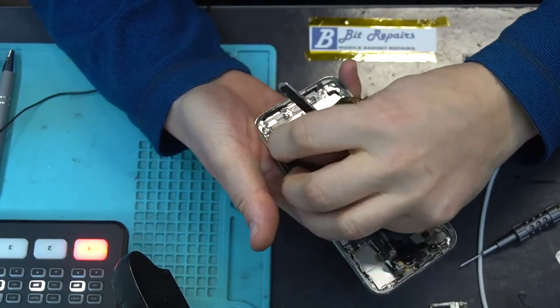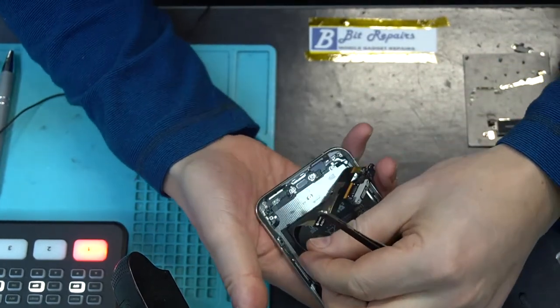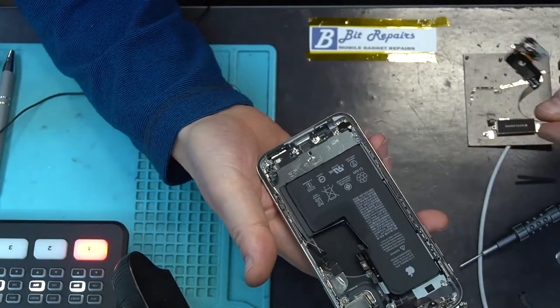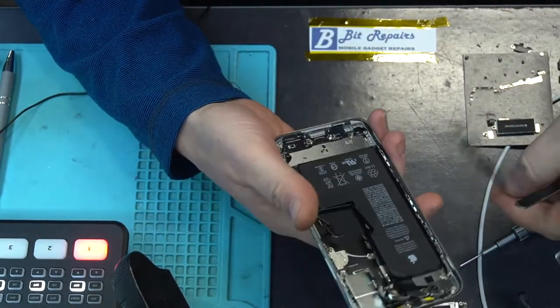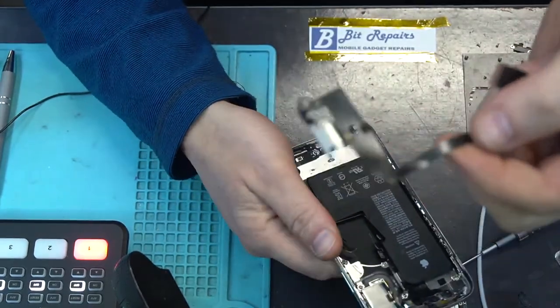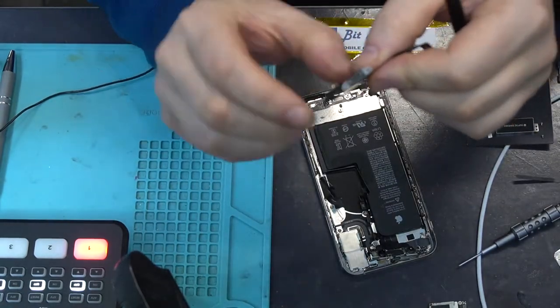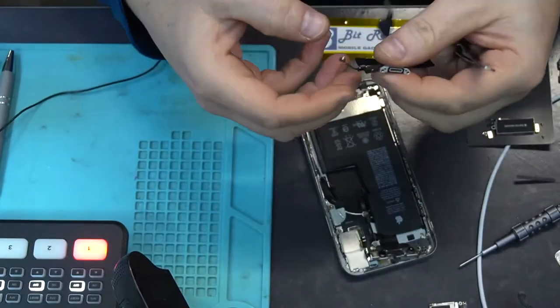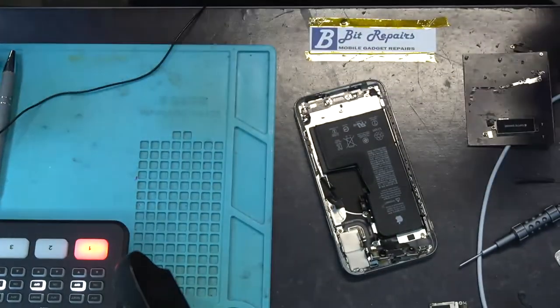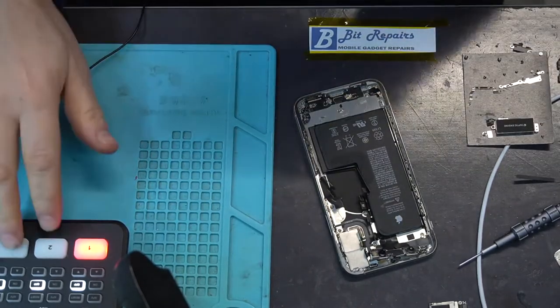There we go — it's slotted out from the side of the battery. That was quite awkward, but that's our charger port out now. Let's have a look under the microscope and see if we can see any damage to the pressure sensor down here — whether it's been damaged by water or otherwise.